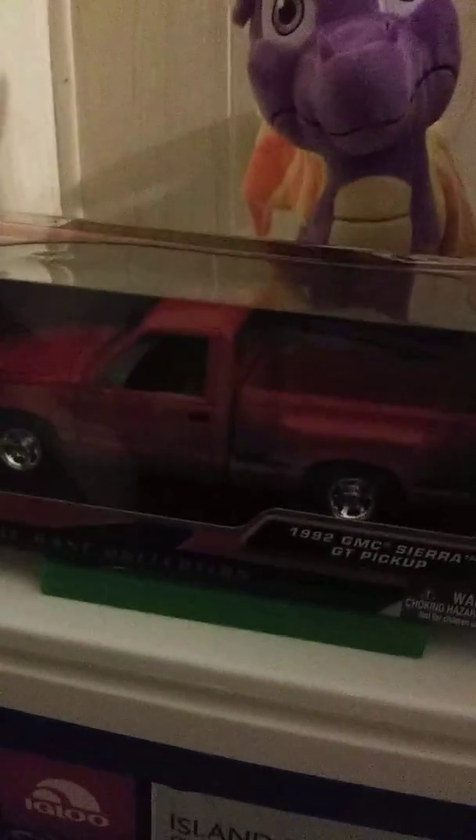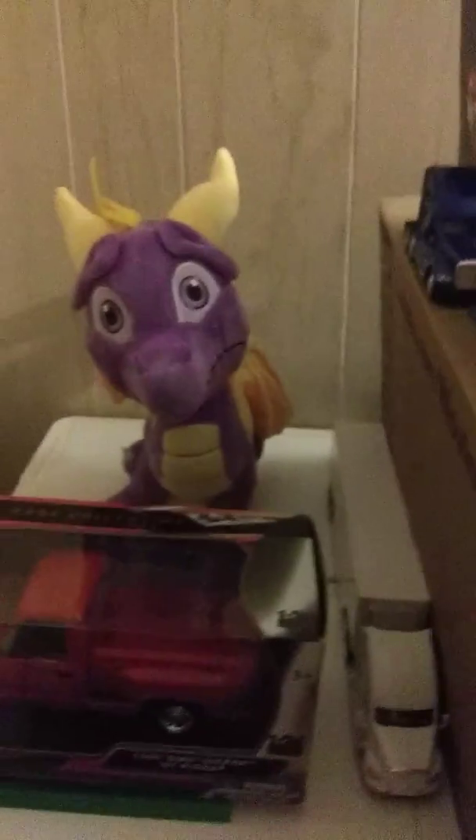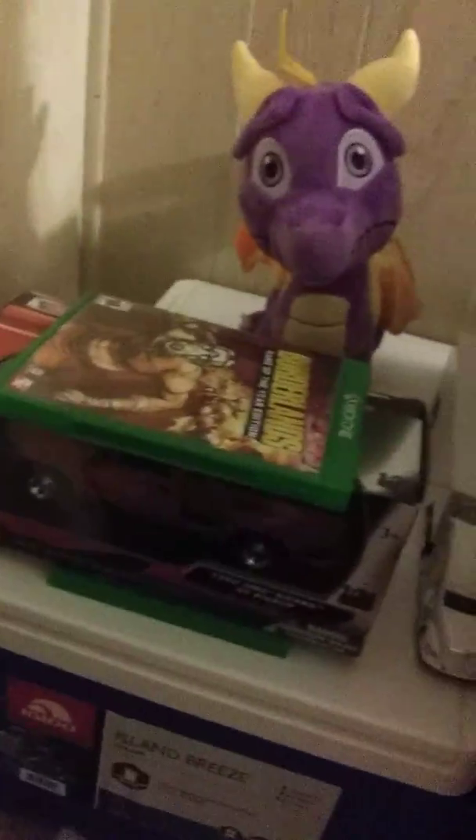I don't know if I've showed you guys this truck before - this 1992 GMC Sierra OGT pickup that I got off of eBay. It's low detail inside, unfortunately. But that's the best you can get for $23, right?